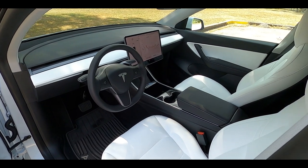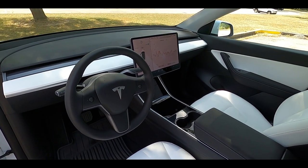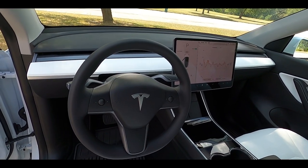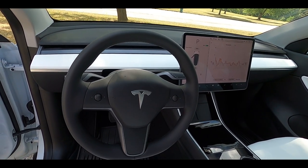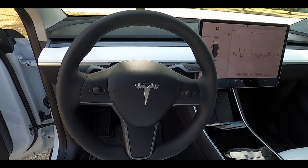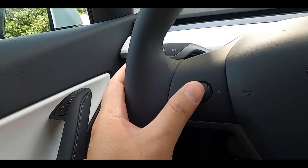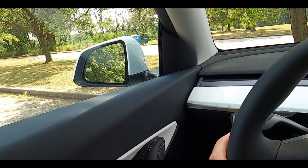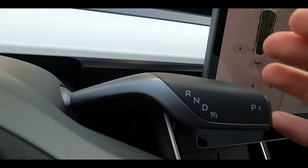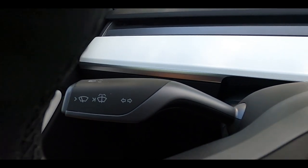The front cabin is very, very minimalistic. The steering wheel has a really good thickness — I like the leather feel. On each side, you get these scroll knob-type controls which you use to adjust your volume and control other things such as moving your steering wheel and adjusting your mirrors — they're quite handy. Behind them, you have a shifter stalk and also a wiper stalk, and that's pretty much it. Very, very minimalistic.